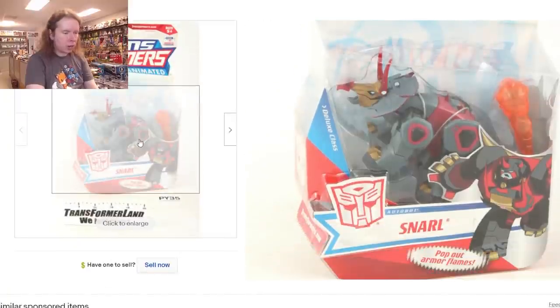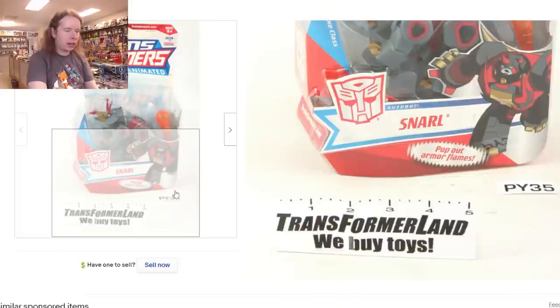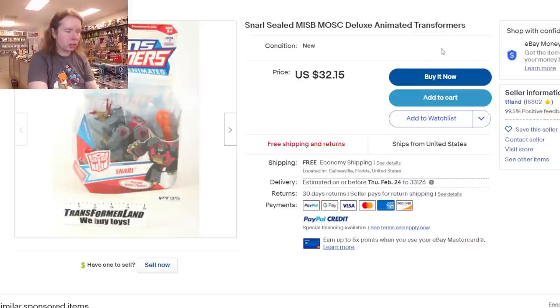Looking for a proper Deluxe — not an Activator, not Fire Blast Grimlock — a proper Deluxe. Snarl is 32 dollars. So if we want mint-in-sealed-box Animated, Snarl is as cheap as we can get, which is unfortunate. Snarl is seen as a black sheep of the toy line. It has a weird transformation that the instructions get wrong, and it took a lot of fiddling to figure out how that triceratops head was supposed to flatten out in robot mode.